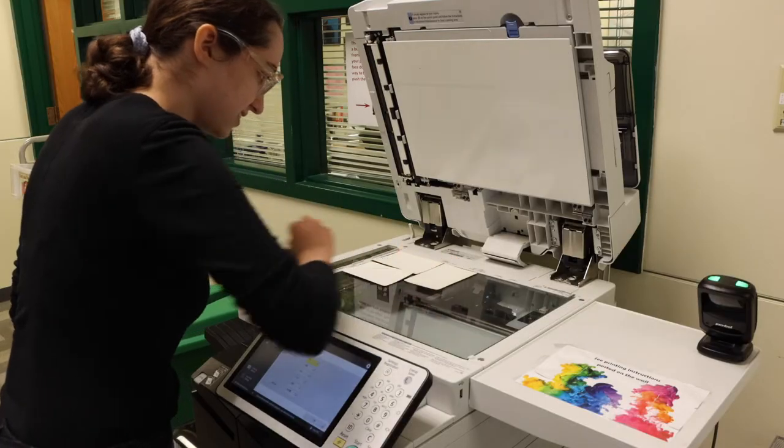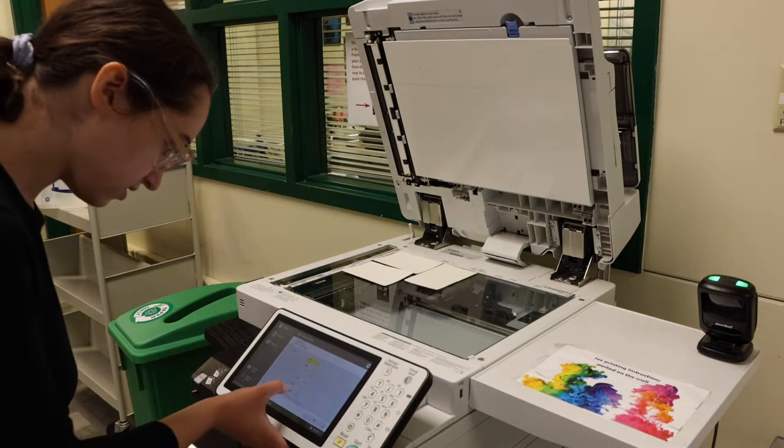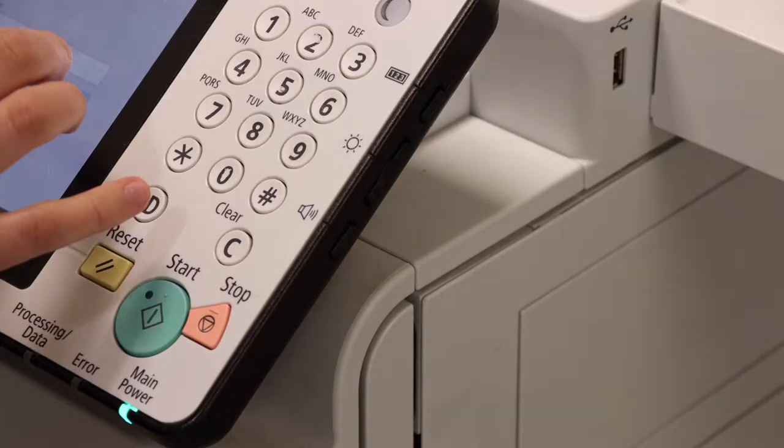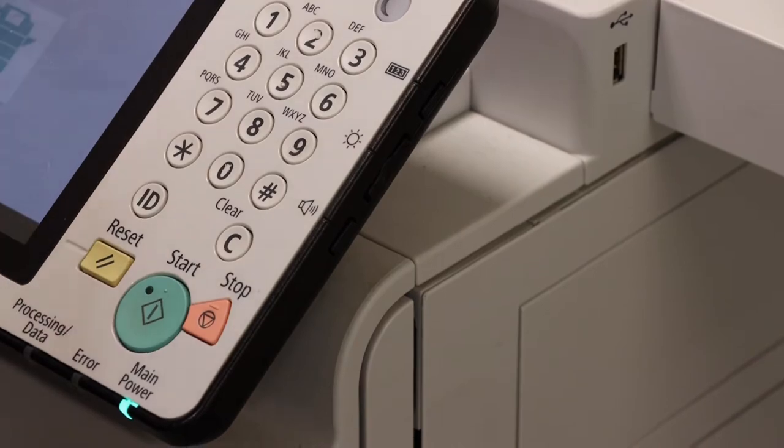I wanted to bring that and also try to encapsulate it and deliver it to people in a delightful and enjoyable way. The Advanced Honors Research Program is an above and beyond program that takes place completely outside of the normal Glenbrook curriculum.